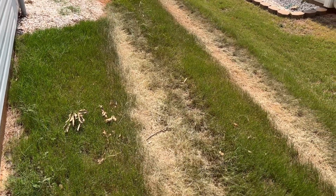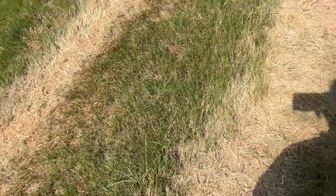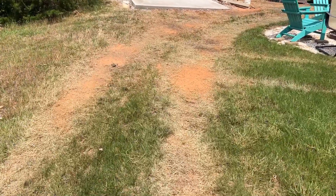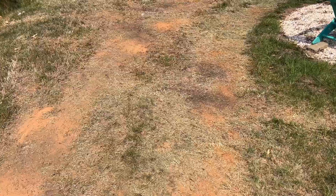My poor yard, but it had to be done. These are skid steer tracks — I'll get the grass to go again. But what did I do in the backyard with a skid steer, you might ask?